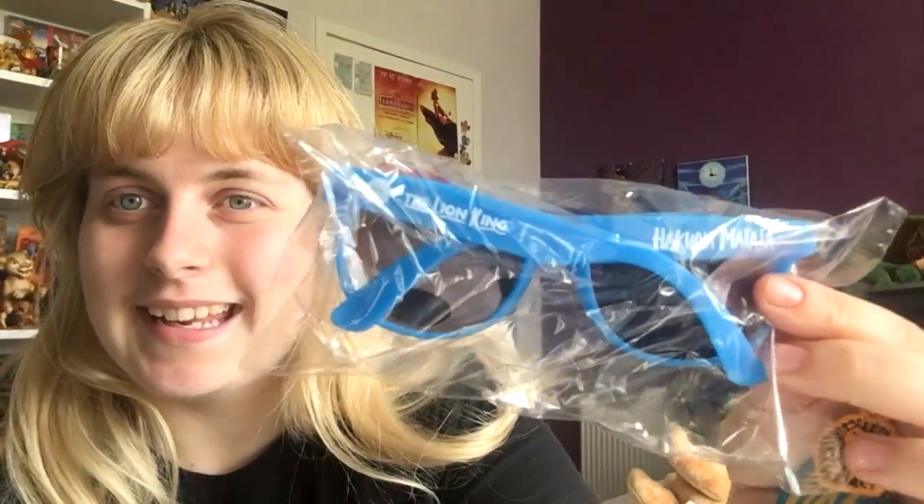For key rings and magnets: I got a fridge magnet that says The Lion King, and a Hakuna Matata key ring. At the musical, if you bought any Hakuna Matata merchandise - a key ring, t-shirt, or bottle - you got a free pair of sunglasses. The sunglasses say 'The Lion King' and 'Hakuna Matata' on them, which is quite a good deal.